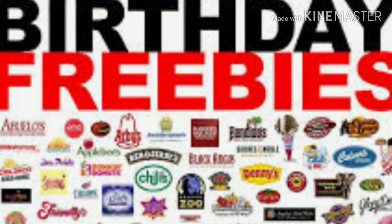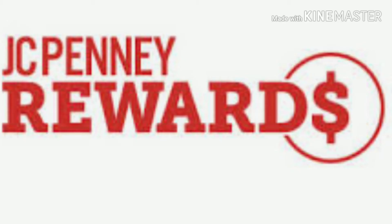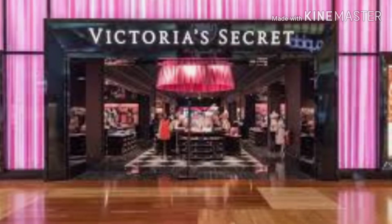So as promised, how do I obtain birthday freebies? First of all, I would recommend on any of your department store or restaurants that you frequently visit to sign up for your birthday rewards program. Now this can be in the form of an email or it can be in the form of an app.